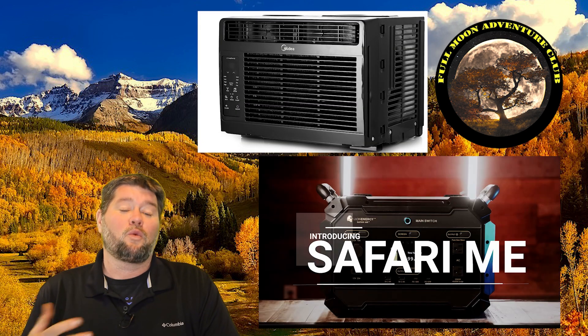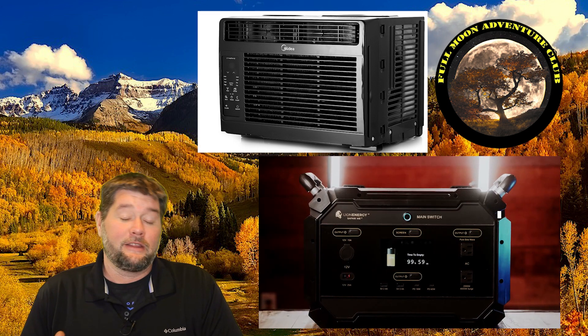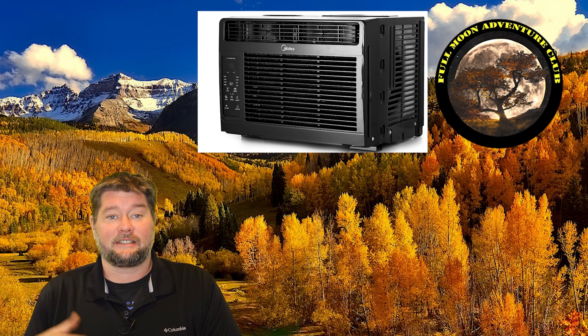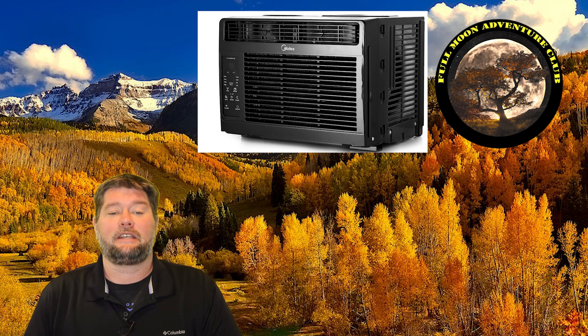Hi everybody, my name is Jim with Full Moon Adventure Club and today we're going to be testing whether or not you can run a 5000 BTU window unit air conditioner off of a portable solar generator. The answer is yes, and is it sustainable, meaning that you can do it multiple days in a row? The answer is again yes.